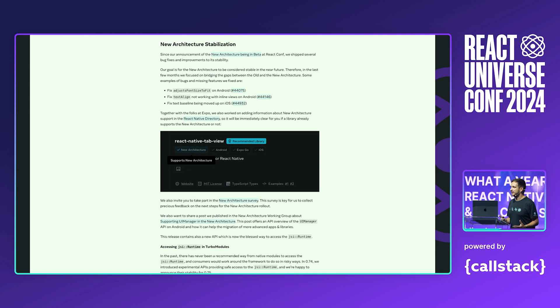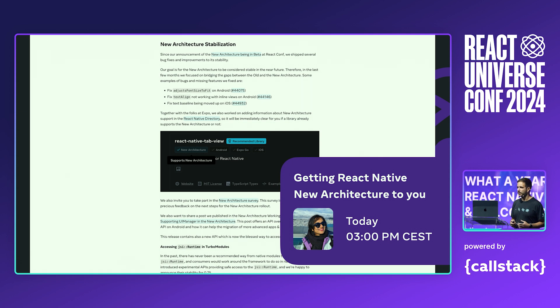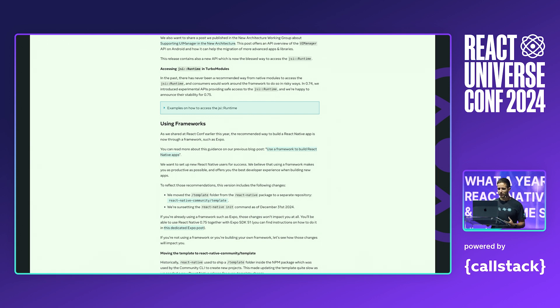If you want to learn more about the challenges that my team and library maintainers faced in migrating libraries and APIs to the new architecture, you definitely don't want to miss a talk from my colleague Arushi: 'Getting React Native New Architecture to You' today at 3pm. This release also contains some changes to align with the framework recommendation we shared at React Conf. Specifically, we now move the React Native template to its own separate repository, and we are also planning to deprecate the React Native init command by the end of 2024.